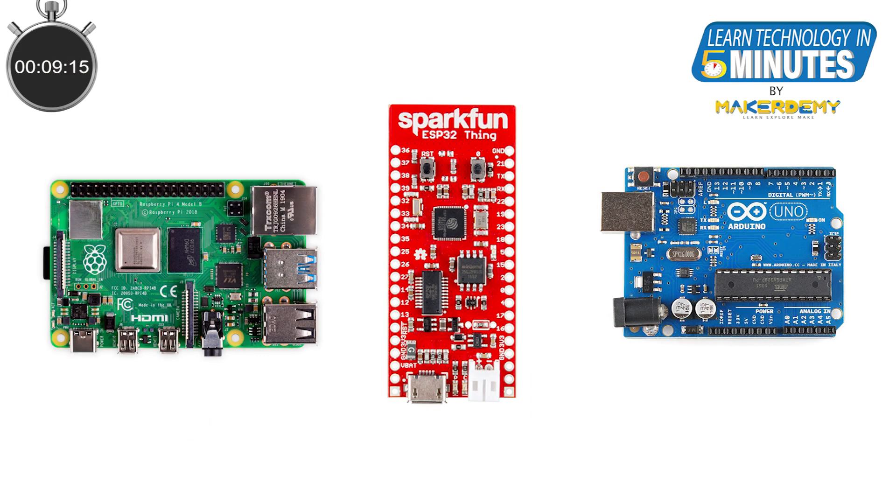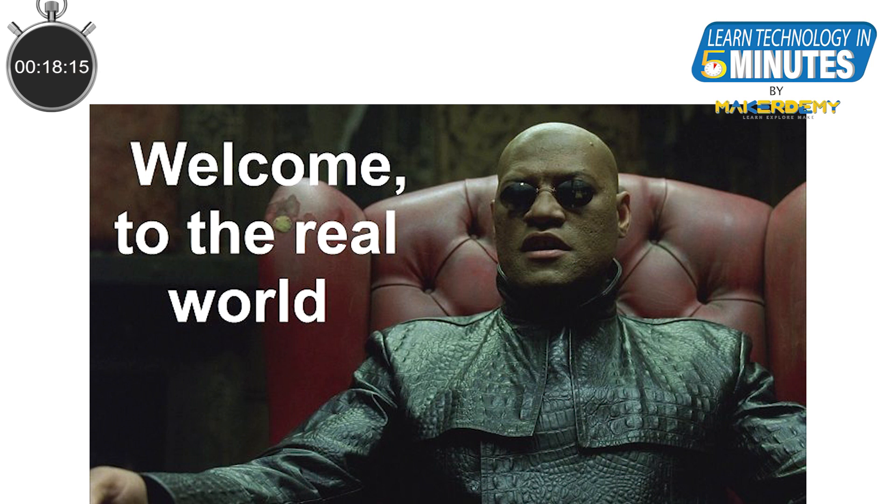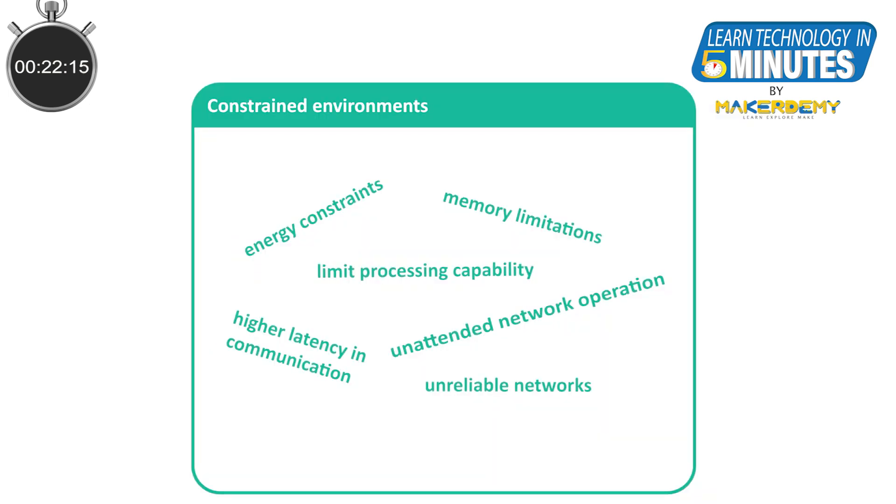When we want to rapidly prototype IoT solutions, we often use Raspberry Pi, the ESP32, or even Arduino. This is all fine for prototyping, but a real-world deployment is a different ballgame altogether. In the real world, there are a variety of constraints.